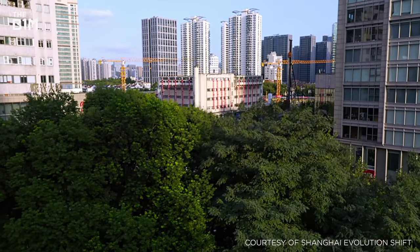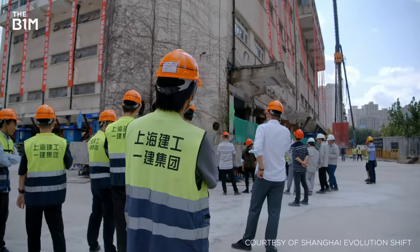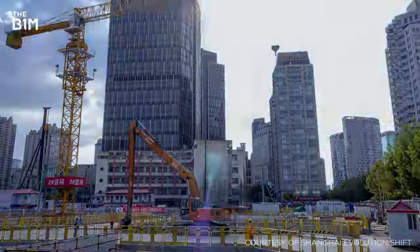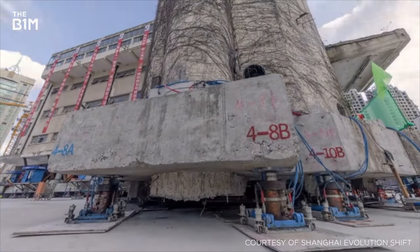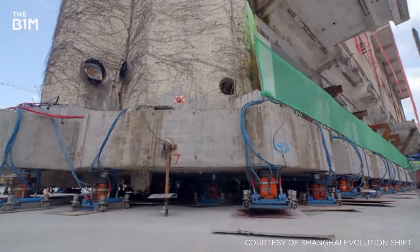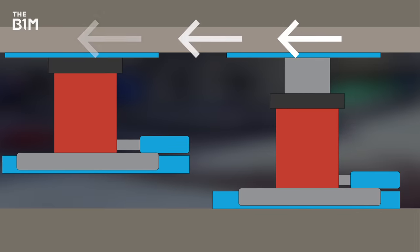In Shanghai, an unusually shaped 85-year-old primary school called for an entirely new moving technique. With a T-shaped floor plan, the building could have been broken apart if traditional methods were used. Instead, engineers attached nearly 200 hydraulic robotic legs underneath the school. Half were programmed to alternately rise up, while the others would go down, imitating a human stride.